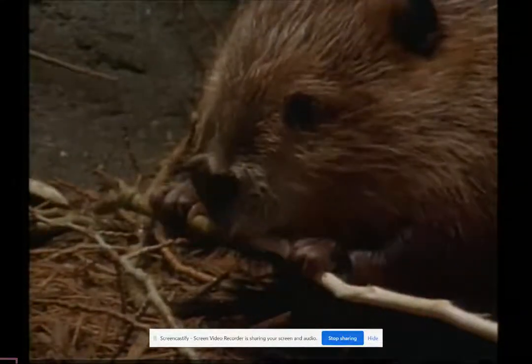Notice how neatly the beaver eats, stripping the bark by turning the branch like an ear of corn. They're strict but voracious vegetarians, and can even digest the cellulose that most mammals just can't handle.